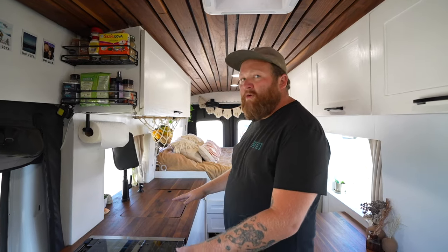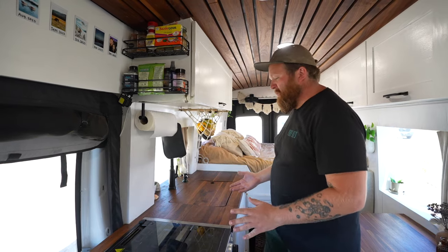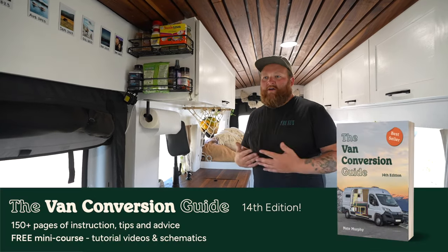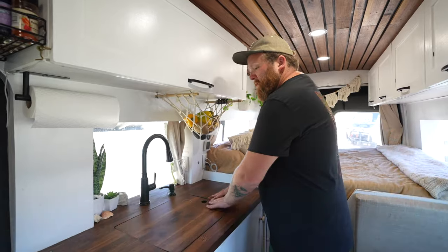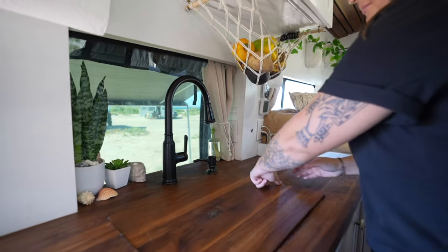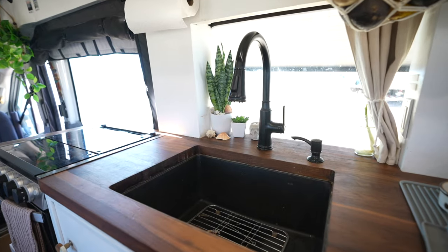For Molly and I it was really important that we had a big kitchen area. The foundation of our relationship was cooking, so we wanted to make sure that even though we weren't living in a house, it could still be a big part of our day to day. We made one giant piece and then cut out the inset for the sink so that we could have a full countertop but also have our sink in here as well.